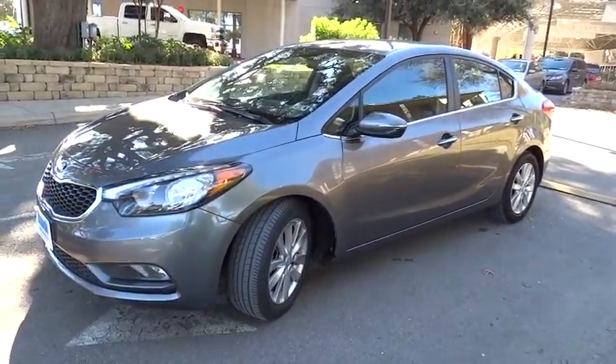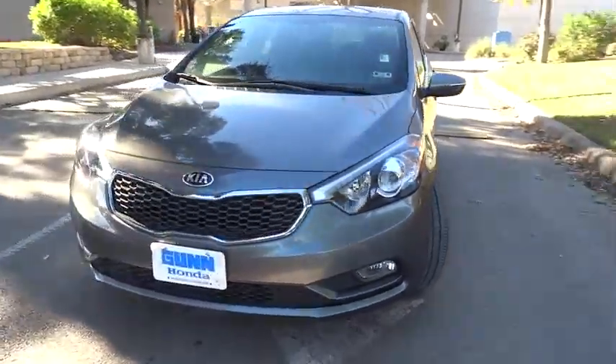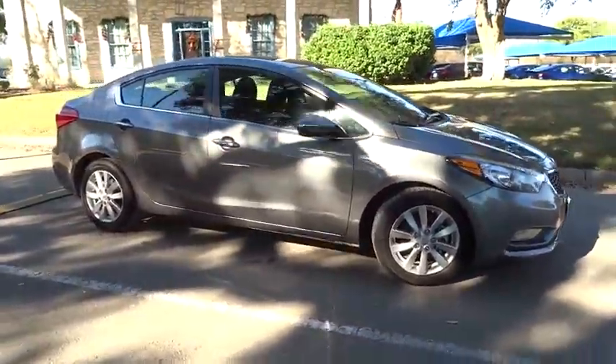The 2015 Forte. If you're looking for a trendy and feature-laden compact sedan, the Kia Forte is for you. It offers an exceptional combination of innovative design, high-quality engineering, and outstanding value.